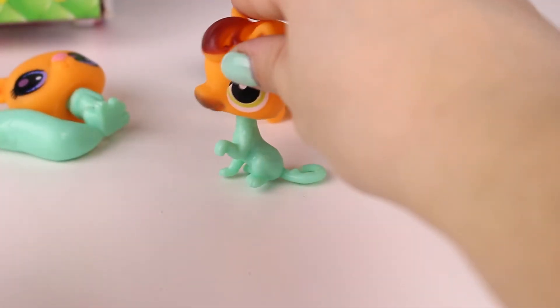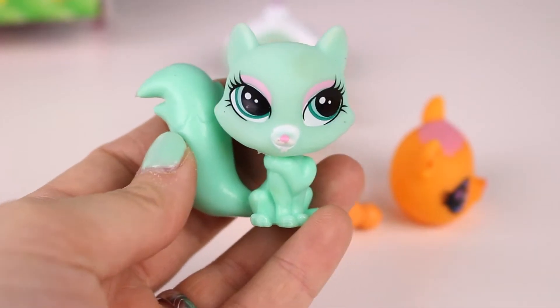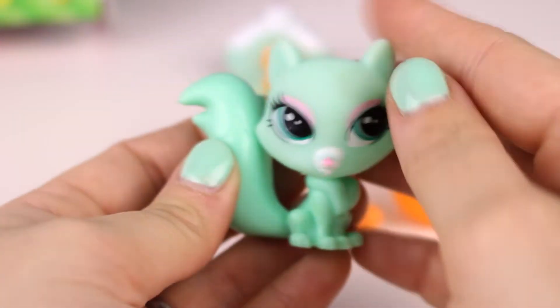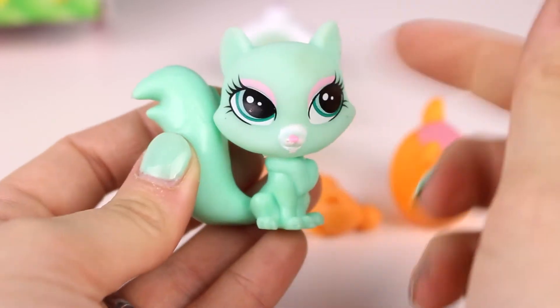Let's switch their heads around just for fun. It's a horse-cat! Oh my gosh, I made it better. I took the cat head and put it on the perhaps-cat body — and look how cute she is! This is my new favorite.